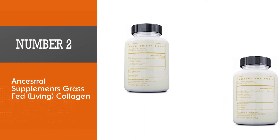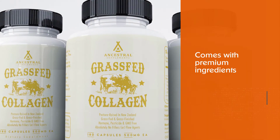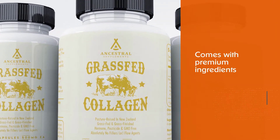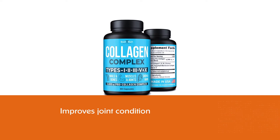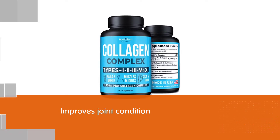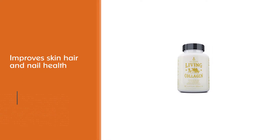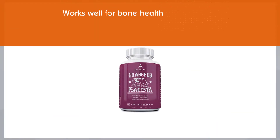Number two: Ancestral Supplements Grass-Fed Living Collagen. The manufacturer says these capsules will improve joint cartilage, bones, skin, nails, and hair. Not only the manufacturer, but users have also praised these capsules — people with back pain got relief with these capsules. This supplement also seems to work for dogs with gum and teeth issues, according to users.